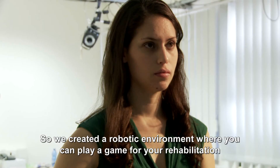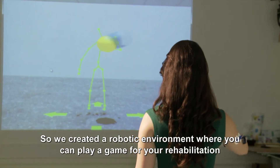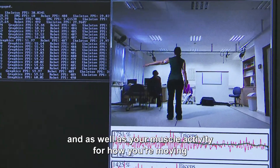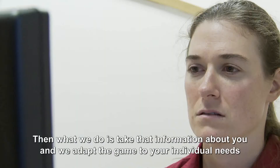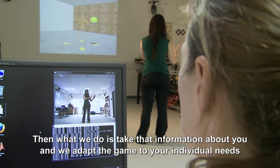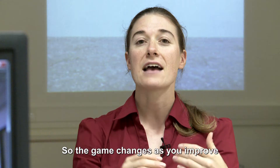So we created a robotic environment where you can play a game for your rehabilitation. While you're doing the game, we record how you're moving as well as your muscle activity. Then we take that information about you and adapt the game to your individual needs so that the game changes as you improve.